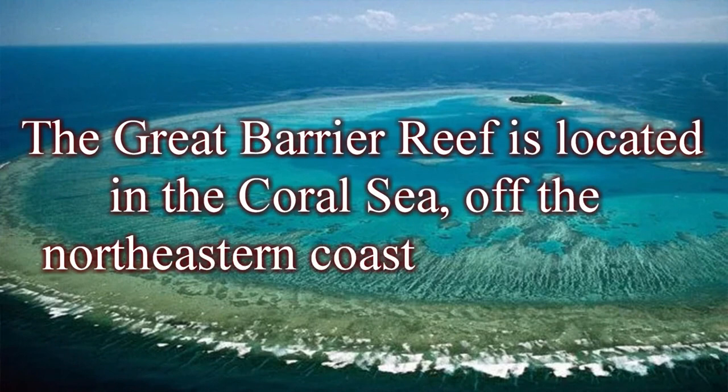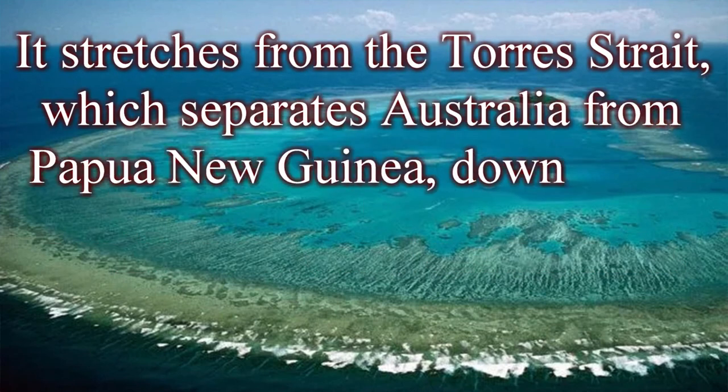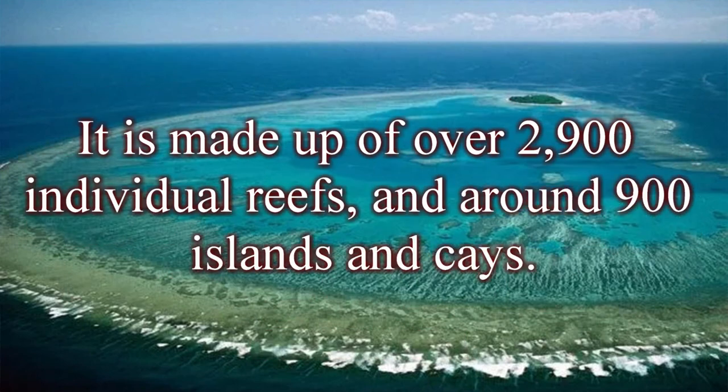The Great Barrier Reef is located in the Coral Sea, off the northeastern coast of Australia. It stretches from the Torres Strait, which separates Australia from Papua New Guinea, down to the state of Queensland, covering an area of over 344,000 square kilometers. It is made up of over 2,900 individual reefs and around 900 islands and cays.